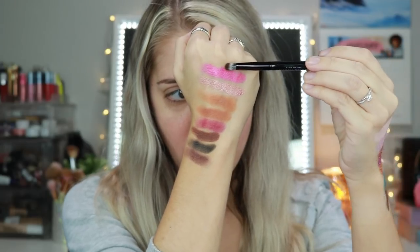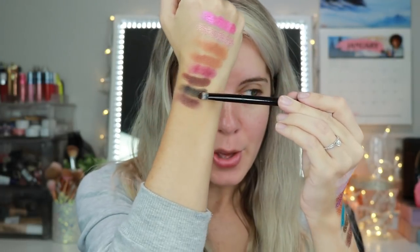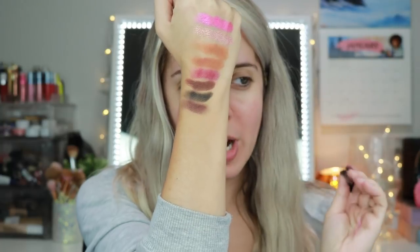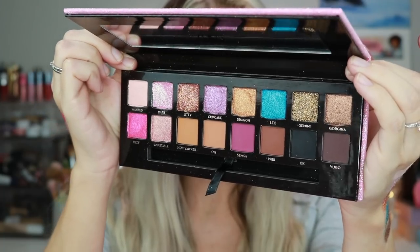On the second row we have: Rezzy, Anastasia, New Yaka, OG, Sesma, 1988, BK, and Yugo. I love ABH palettes — they are really really nice. The only one I wasn't a fan of was the Carli Bybel palette. I already got my finger in here and this palette is going to be a little messy, but god is it freaking gorgeous.